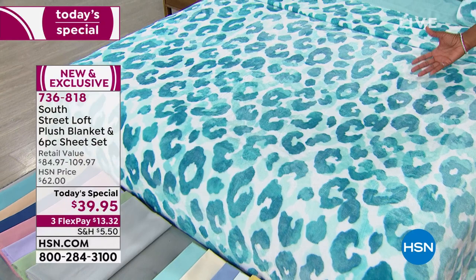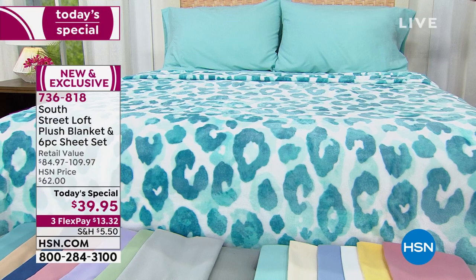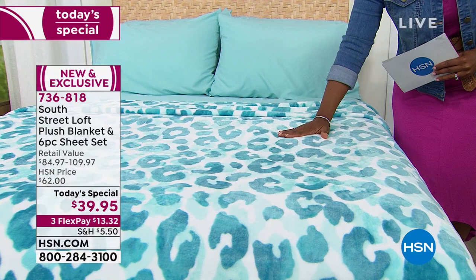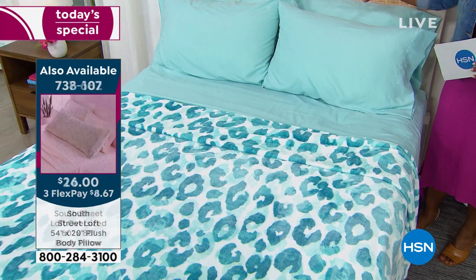I'm glad we've got it here on the bed so you can really see it. I want you to start counting with me — you're getting: one, the blanket; two, the fitted sheet; three, the flat sheet; and four, five, six, seven — you're getting four pillowcases if you're getting any size larger than twin. If you're getting the twin, you get two pillowcases. But this is a lot for less than forty dollars.